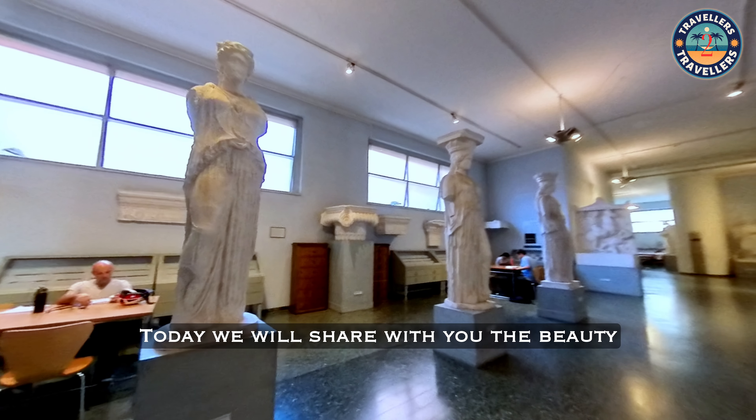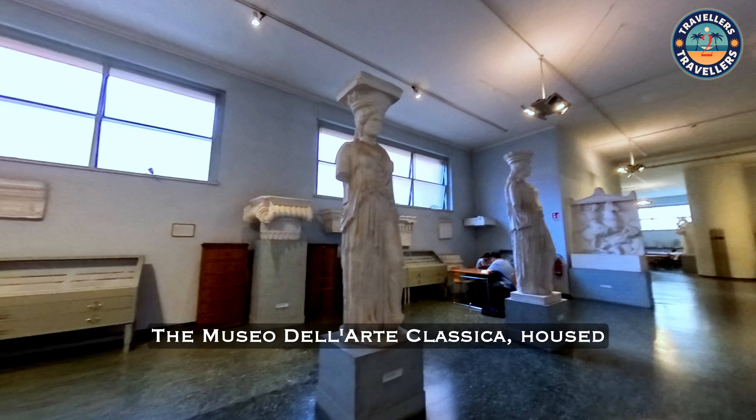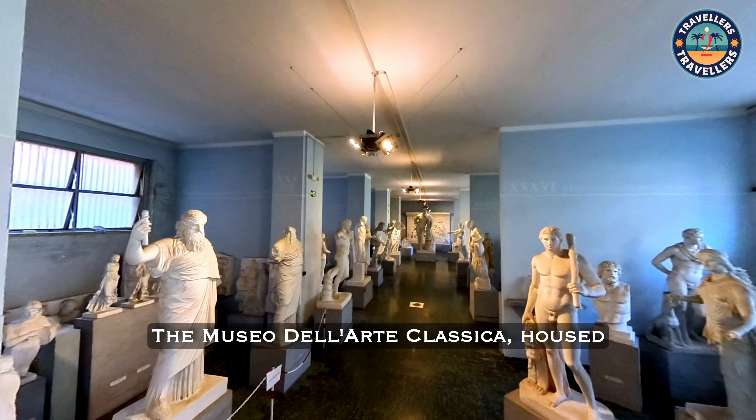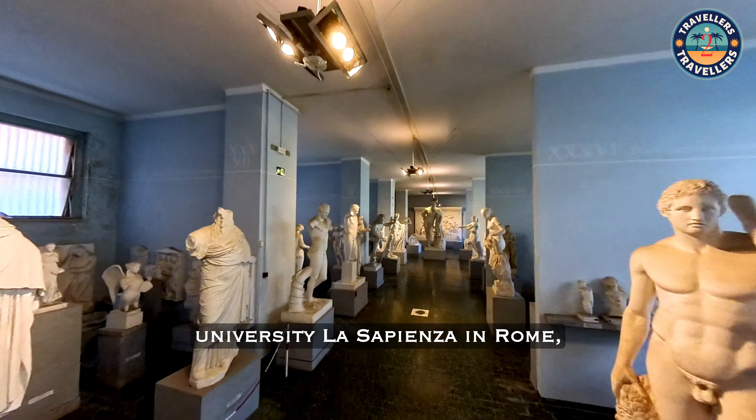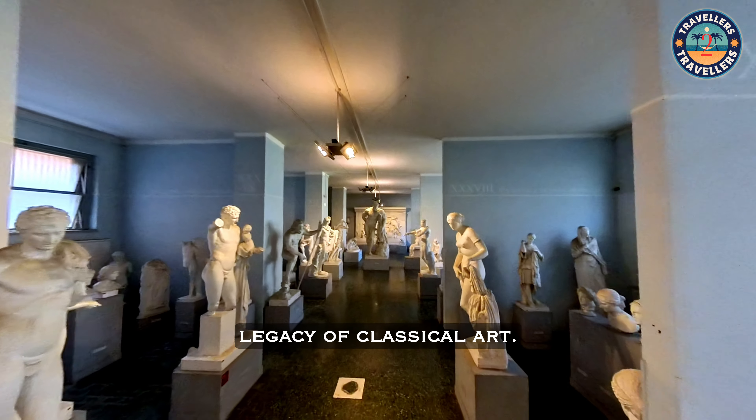Today we will share with you the beauty of what we saw inside a museum. The Museo Delle Arte Classica, housed within the prestigious university La Sapienza in Rome, stands as a testament to the rich heritage and enduring legacy of classical art.